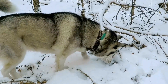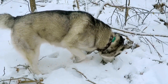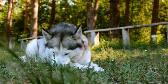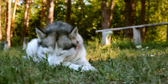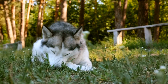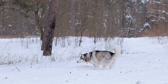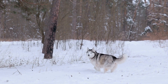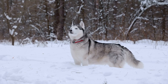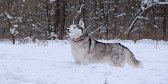Two: Indoor Agility Course. Siberian Huskies have a natural inclination for physical activities and are highly energetic. Setting up an indoor agility course using household items can be a great way to channel their energy and provide mental stimulation. Use chairs, cushions, or boxes to create jumps, tunnels made out of blankets, and weave poles using broom handles. Teaching your Husky to navigate through this course can be a fun and rewarding experience for both of you.